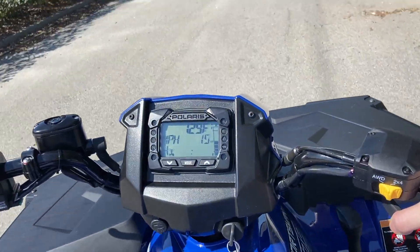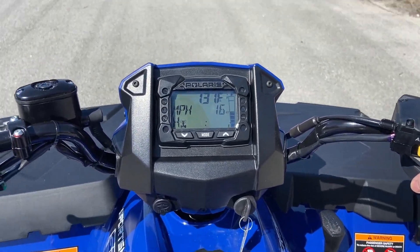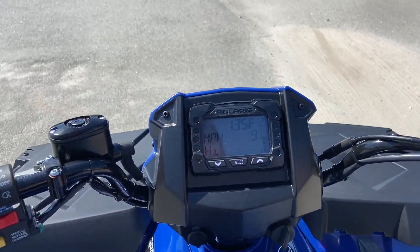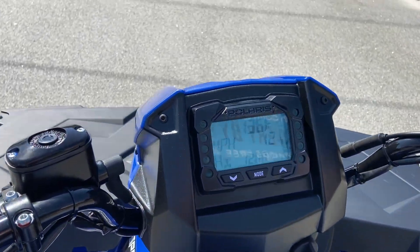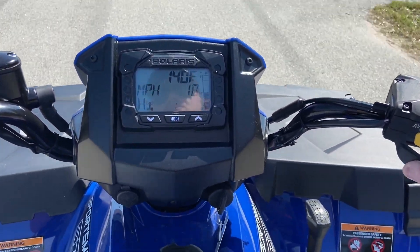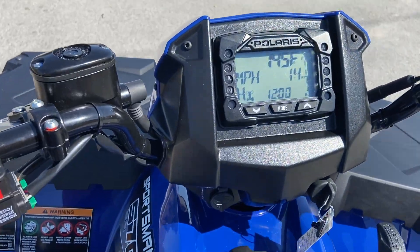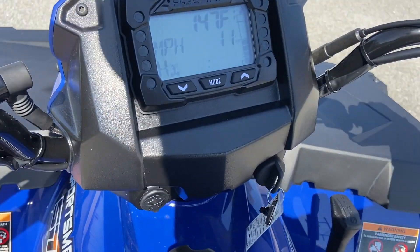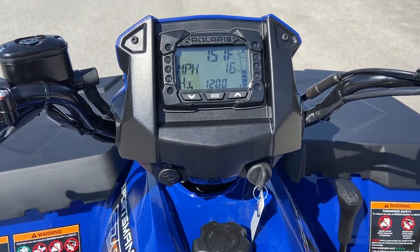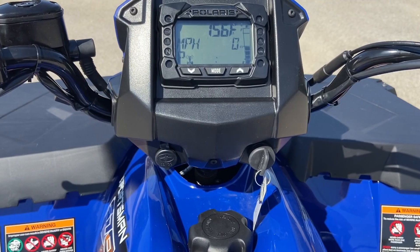I talk about the power steering on these things every once in a while. As much as I said beforehand that it was a luxury, it's slowly becoming a necessity for these ATVs. I don't see how anybody would spend the money on an ATV like this and not get the power steering — it's such a blessing to have on the machine. Now let me go ahead and put this little bad boy in park. Fully automatic, as you would expect these newer line ATVs to be.